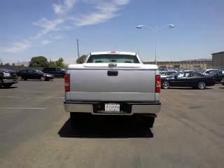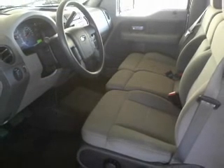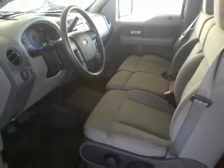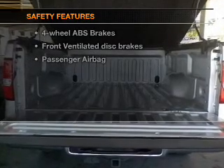Air conditioning, power door locks, power windows, power steering, cruise control, an AM-FM stereo, an adjustable tilt steering wheel, and for your peace of mind, the following safety equipment is included.